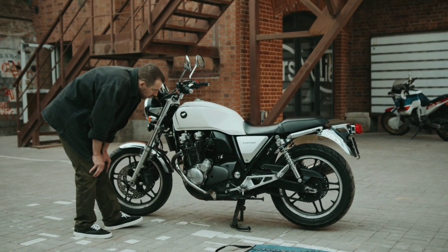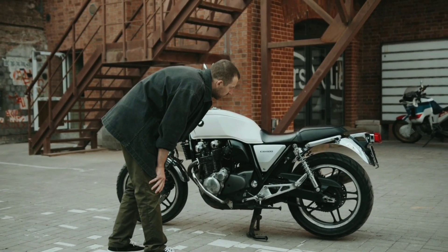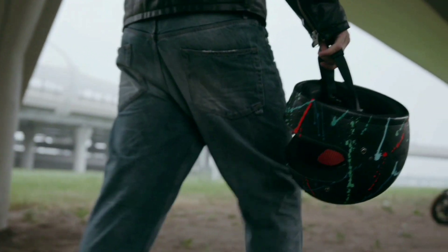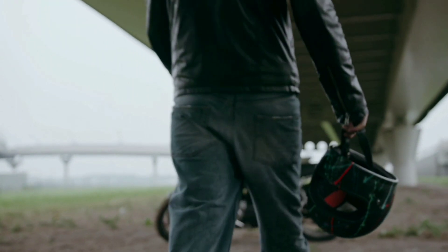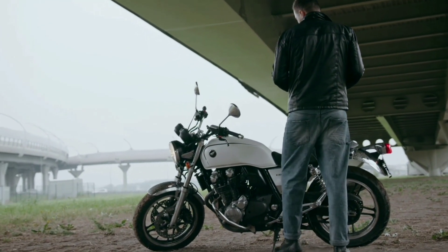The Honda CB1100 is a classic motorcycle that embodies the best of both worlds. It combines timeless styling with modern technology, making it a popular choice among riders of all levels. The CB1100 is a testament to Honda's commitment to quality and innovation, and it's no wonder why it's been a beloved motorcycle since its introduction in 2010.